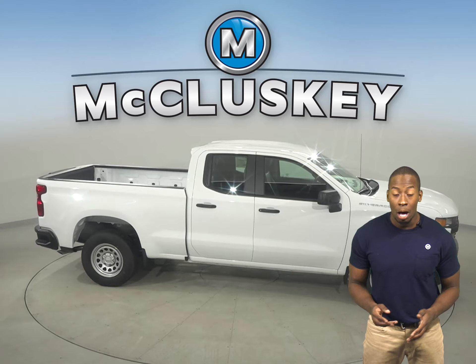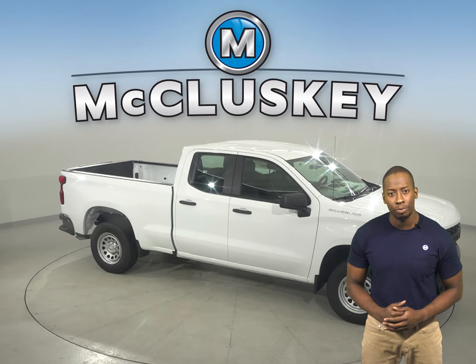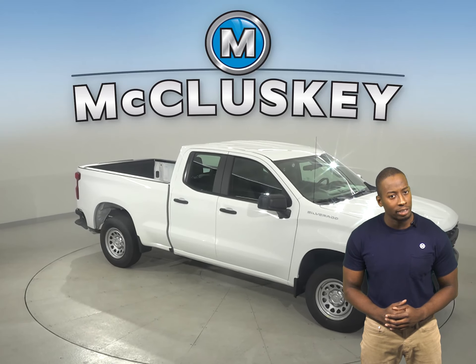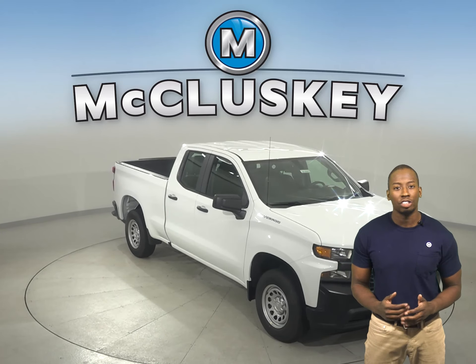These two trucks are highly comparable, but the one thing that really takes the spotlight is the payload. The Chevrolet Silverado outdoes its competition with most standard bed sizes by hundreds of pounds.